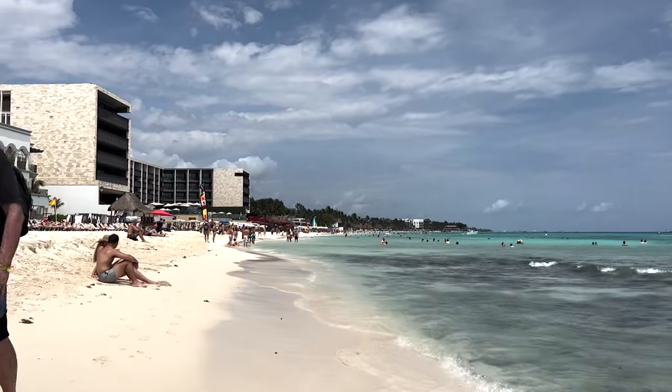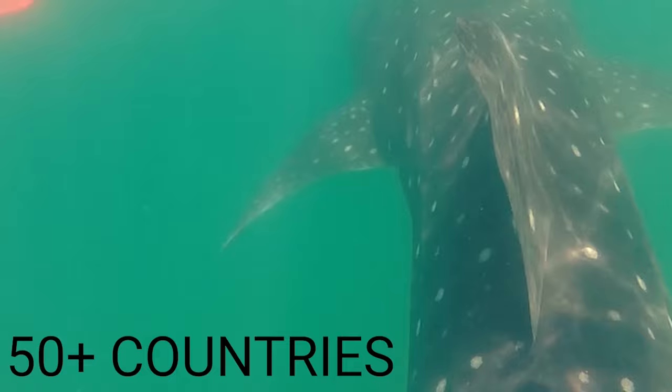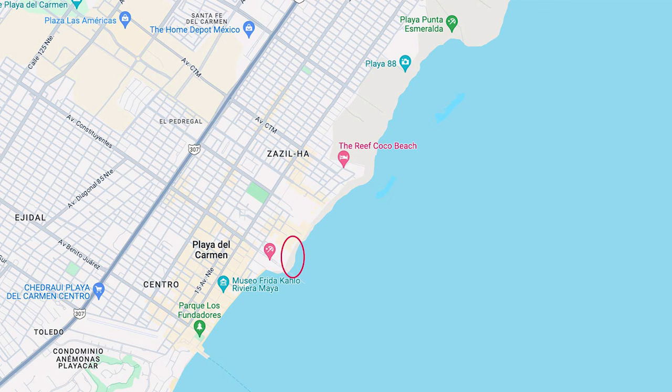Welcome to Playa del Carmen, Mexico. This video is going to take you out for a walk on the beach and check out the seaweed situation. Just for context, we have a map here and I've circled this section at the end of Avenue Constituente, in front of the Hilton and in front of the Hyatt. That's where I'm going to be walking today on the beach.